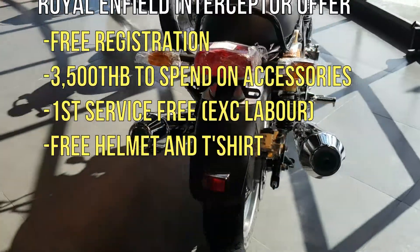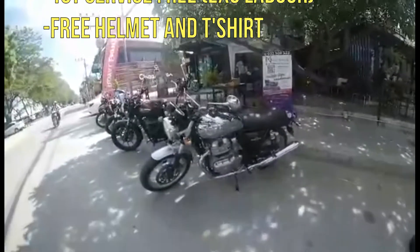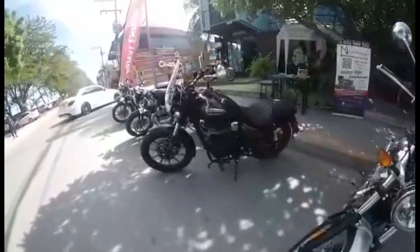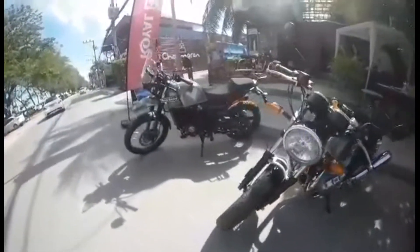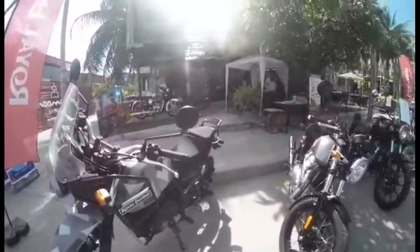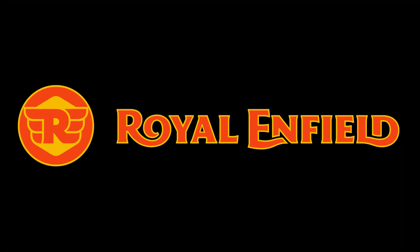The first service is free excluding labour, and you get a free helmet and a free t-shirt. I did notice this bike is so well balanced — it handled well. I only took it up and down the Cha-am Beach Road but it was a lovely, lovely bike. The other bikes available for test rides were the Himalayan 411cc, the Interceptor 650, the Continental GT 650, the Meteor 350 and the Classic 500.